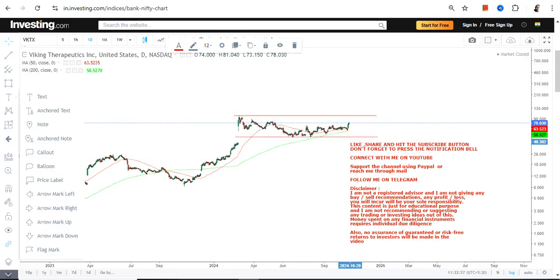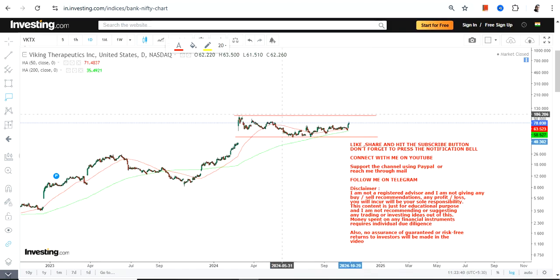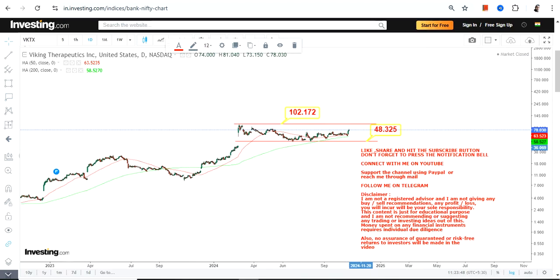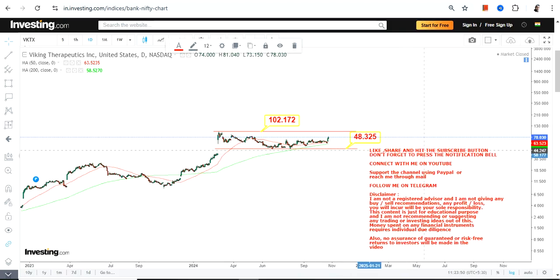The next uptrend will resume only if VKTX surpasses and sustains above 102 or beyond. Meanwhile, we have 48 as our support and stop loss — do not go below 48. You have to wait for this stock to surpass and sustain above 102 or 103. That should be the first priority.